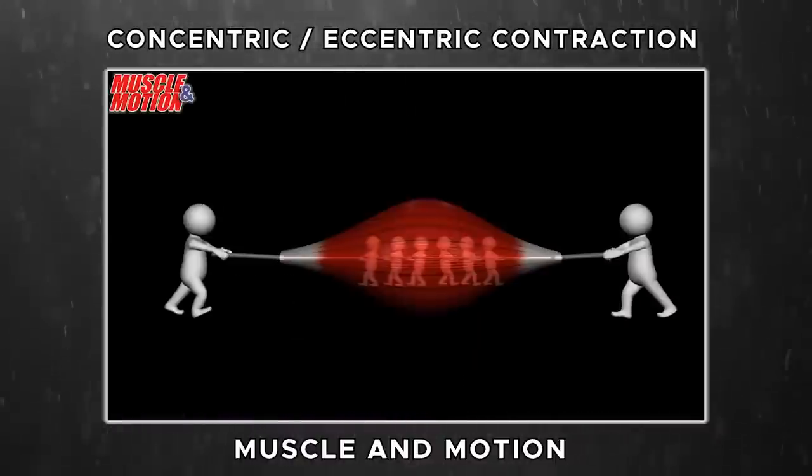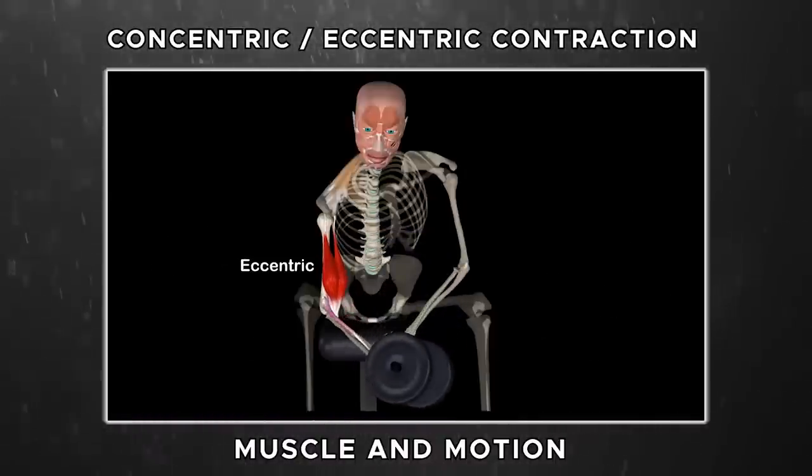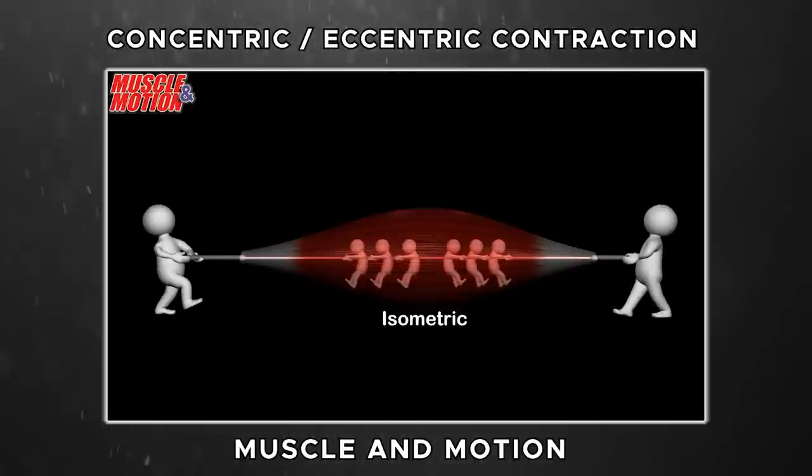Let me back up for a second — there are three types of muscle contractions. Lifting a weight, like doing a curl, is called a concentric contraction. Lowering the weight with control is also a contraction — that's called eccentric. Holding a weight is isometric. With isometric contractions you don't move; they're timing-based, not rep-based. That's what makes them so safe — that's why you can use them on people recovering from injury or of advanced age.